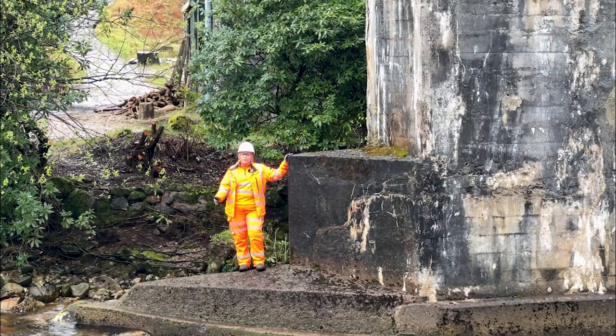Scour is when the fast-flowing river erodes some of the pier's foundations, and whilst we're here as part of our project works we're going to repair that damage, and it'll be fit for decades to come.